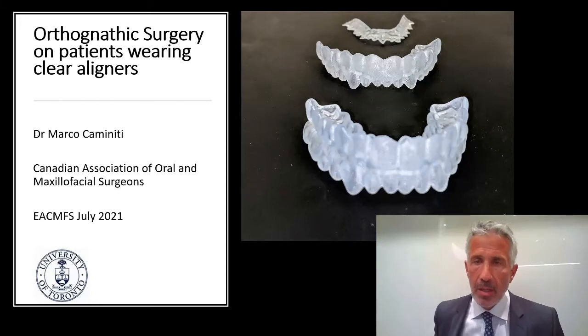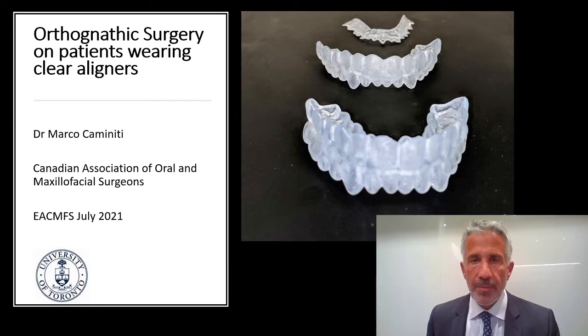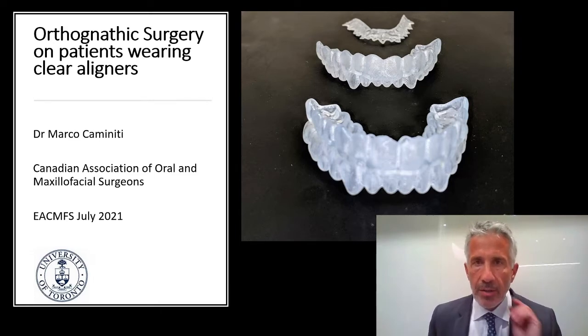My name is Marco Caminiti. I'm calling in from the University of Toronto in Toronto, Canada, and thank you for the honour to be able to give a little talk about specifically orthognathic surgery with clear aligners.